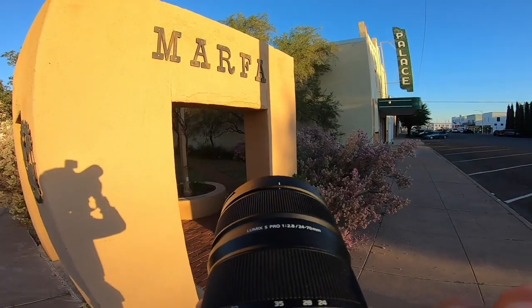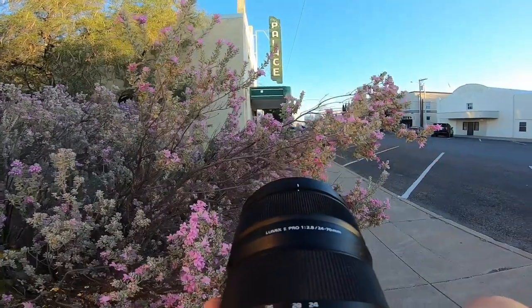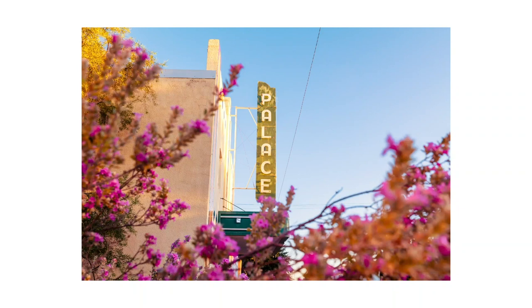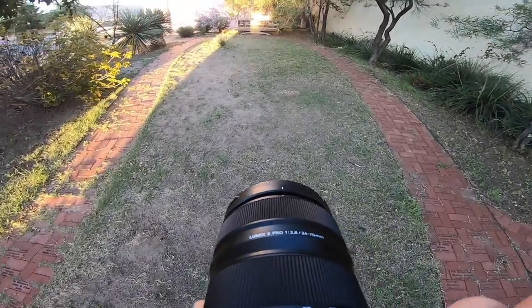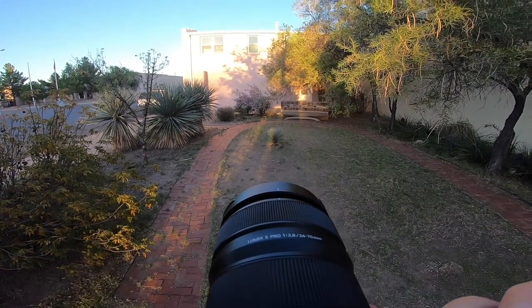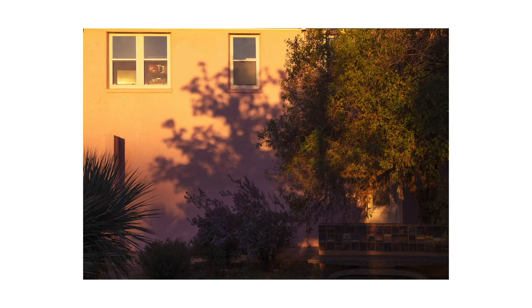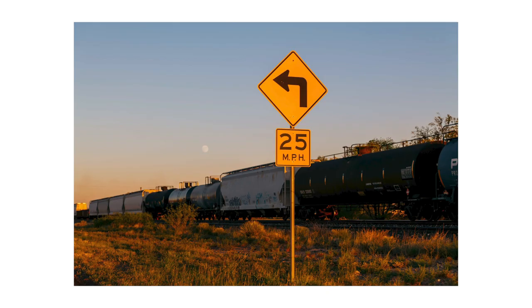Every time I was by this Marfa sign, the light pole right there was blocking one of the letters and I could never get a clean image. But this is what I was talking about — coming back to this later. Look at those colors and that light. Sick. And I really like the light right here against this wall — it reminded me of that meme my man Matt Day posted.